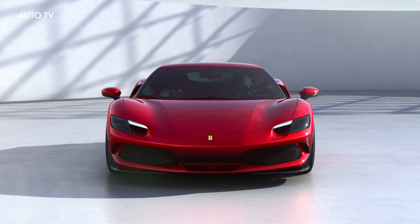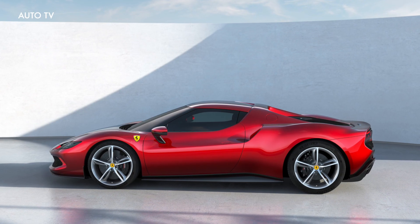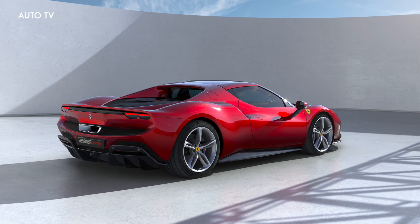The 296 GTB, the latest evolution of Maranello's mid-rear engine two-seater berlinetta, was premiered today during an online event broadcast on Ferrari's social media and web channels.